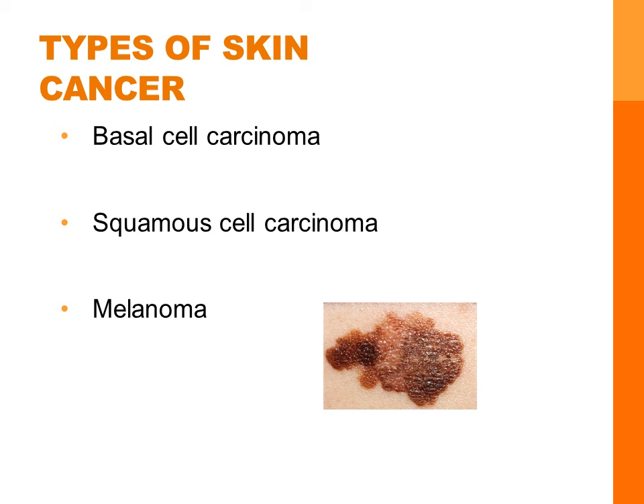Melanomas most frequently appear on the upper back, torso, lower legs, head, and neck. Malignant melanomas are an unpredictable cancer and can spread throughout the lymphatic system and the blood. Treatment consists of surgery, radiation, and chemotherapy. Early detection and treatment are very important with all three types.